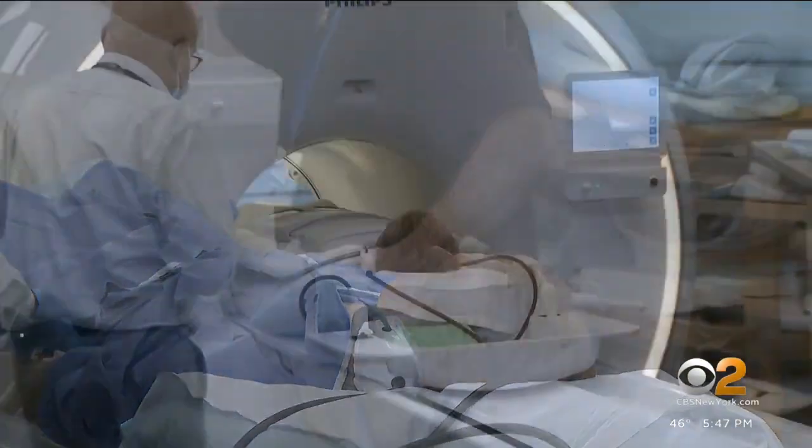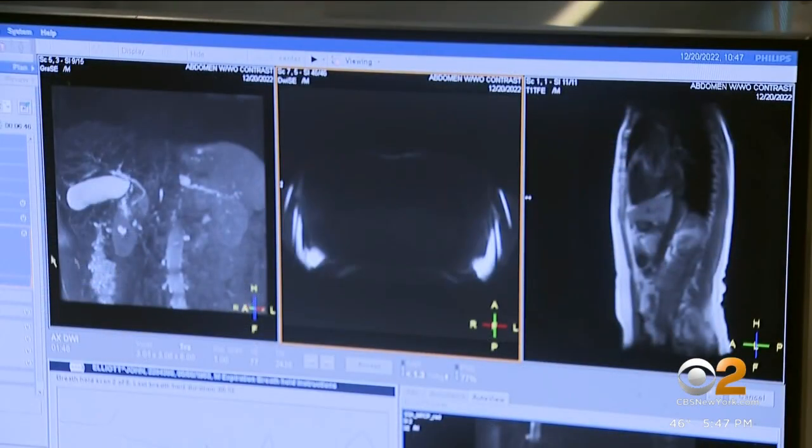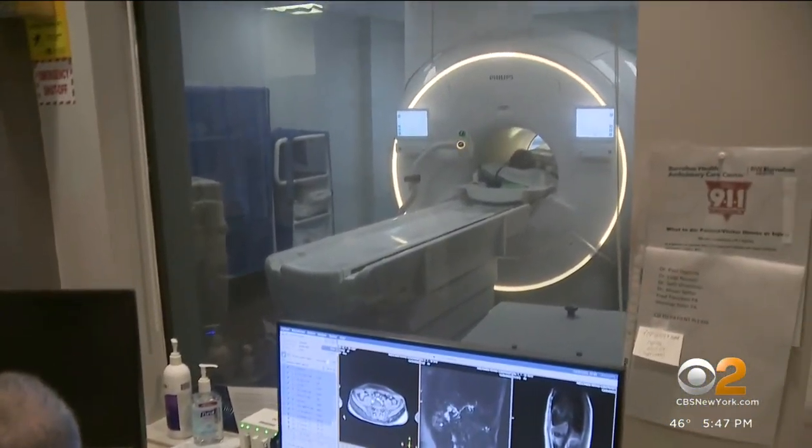The risk of cancer for a mucinous cyst can be as low as 2% over a patient's lifetime or as high as 65% over a patient's lifetime.